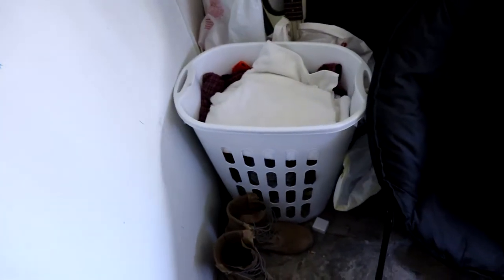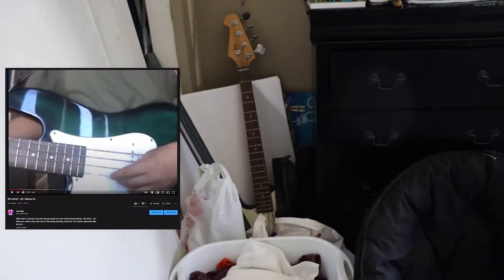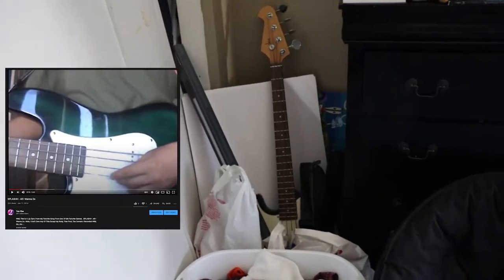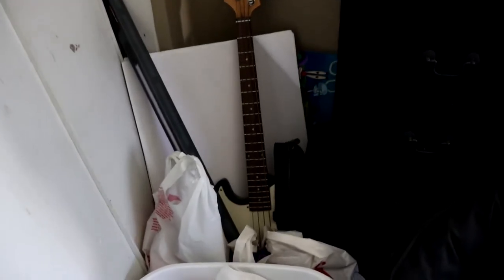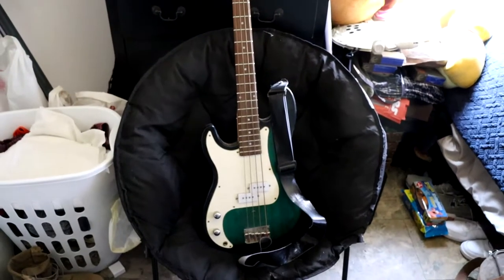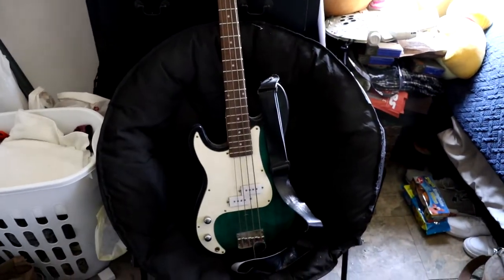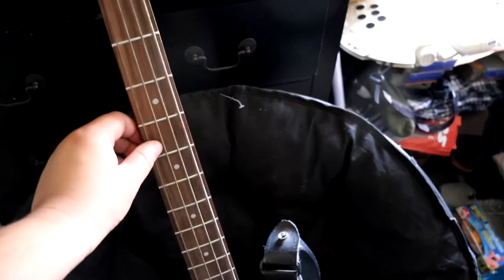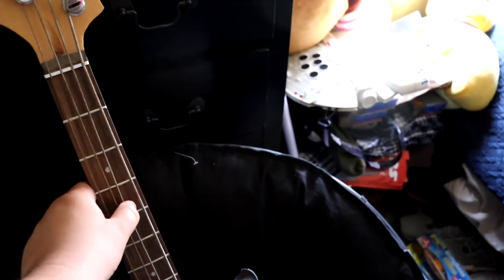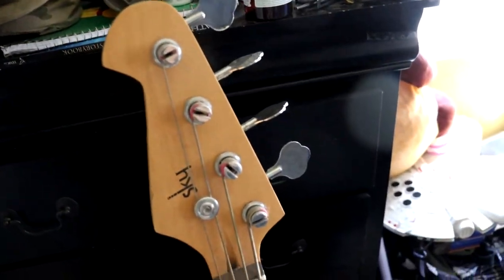And back there is Samantha, my guitar from around 2013. She's been featured a couple times on this channel — like in that 'All I Want to Do' music video I did a while back. Let me pull her out for old times' sake. There she is, all dirty. I need to change out the strings.